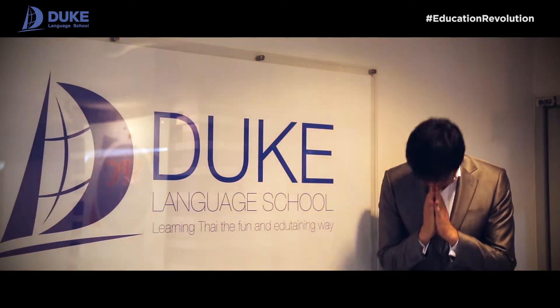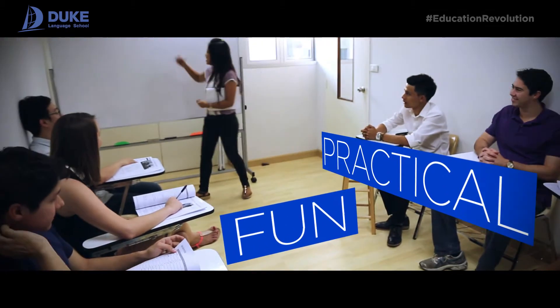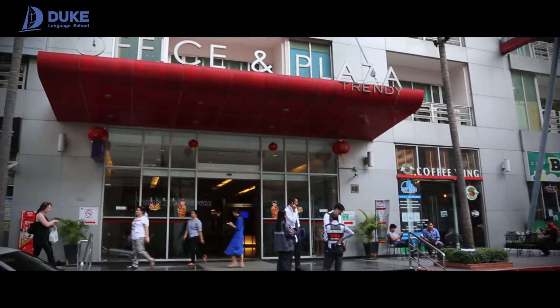ILEARN at Duke Language School delivers Thai language courses in a fun and practical way. Just a short walk from BTS Na Na, ILEARN at Duke Language School is located on the third floor of a trendy building on Sukhumvit Soi 13.